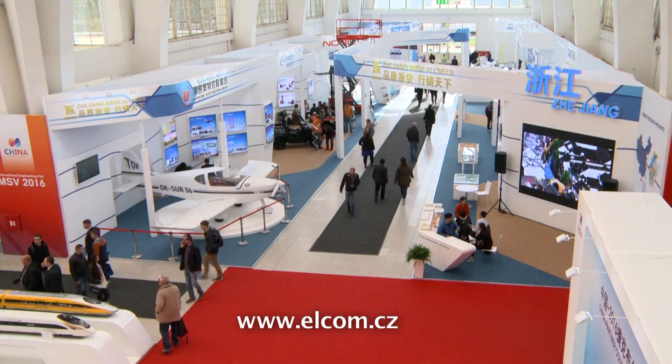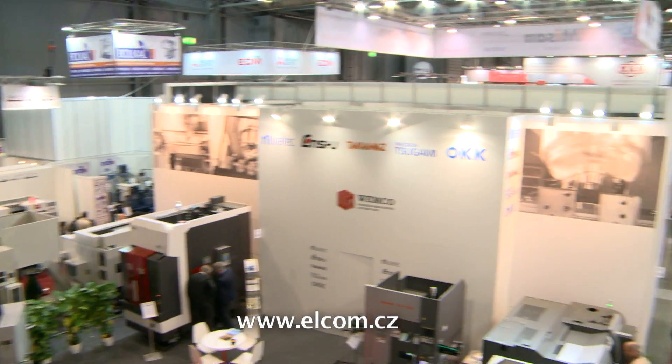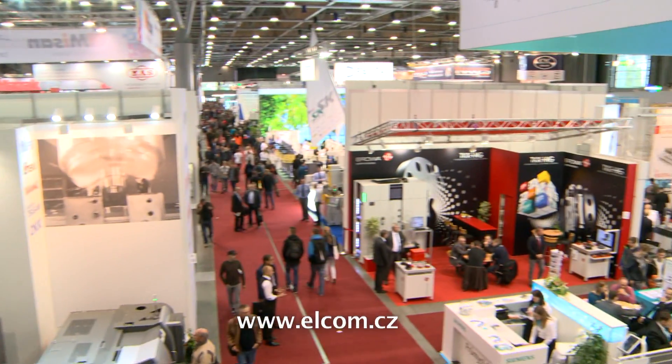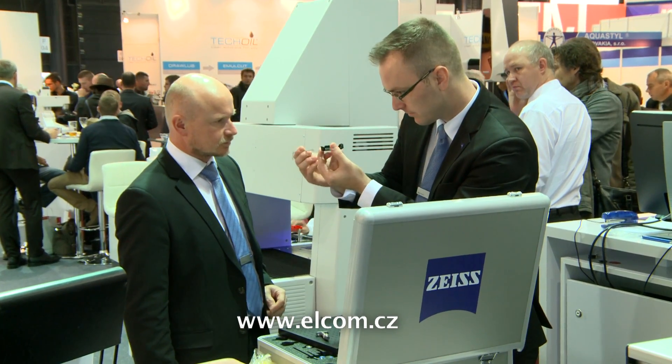China was the trade fair's partner country, with Chinese companies exhibiting especially in Pavilion A1. This year's Engineering Trade Fair was attended not only by hundreds of internationally renowned companies from 35 countries, but also by thousands of professionals.